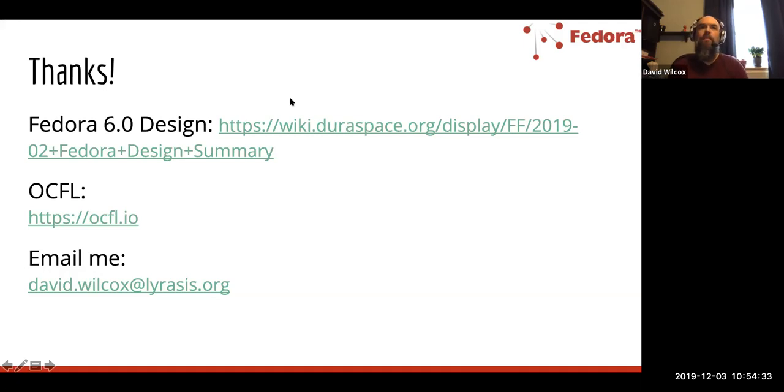There's a question about whether content modeling is returning in Fedora 6. Probably not in the sense that it was in Fedora 3, where you created an object that represented a content model. However, there are still ways to do content modeling in Fedora 6 — if anything it's more flexible. Using RDF and different ontologies, you can determine how you want your content to look and be structured. If you happen to be on the Islandora mailing lists or in their Slack channel, there have been a lot of good conversations lately about content modeling in Fedora 6, since Islandora has traditionally made extensive use of content models.